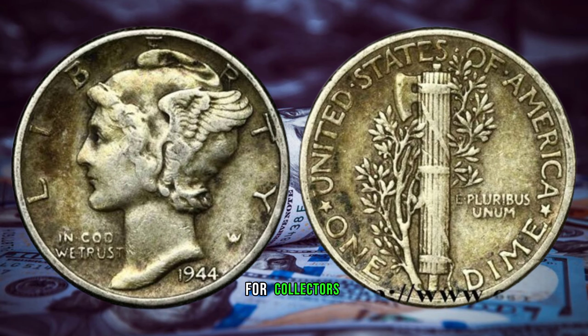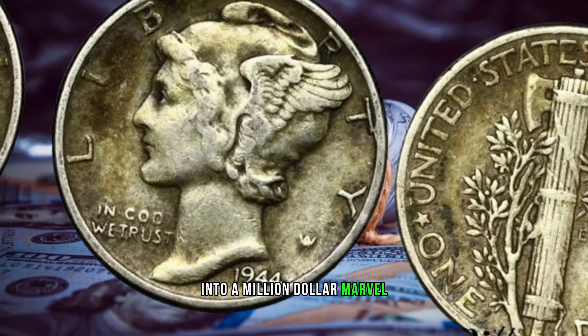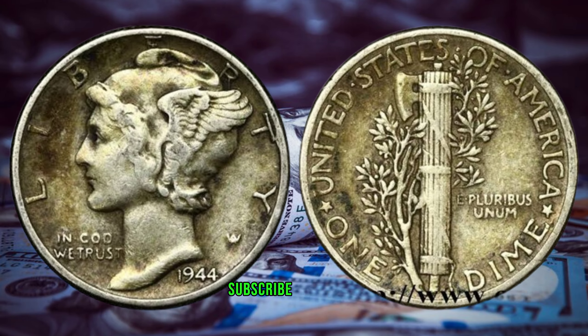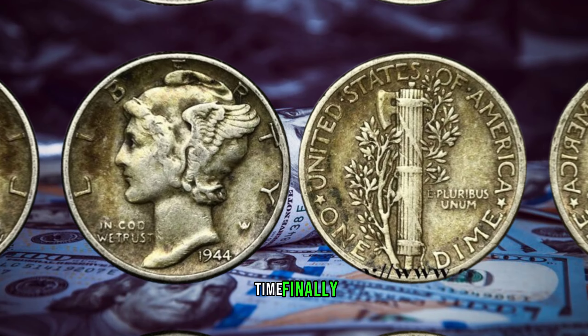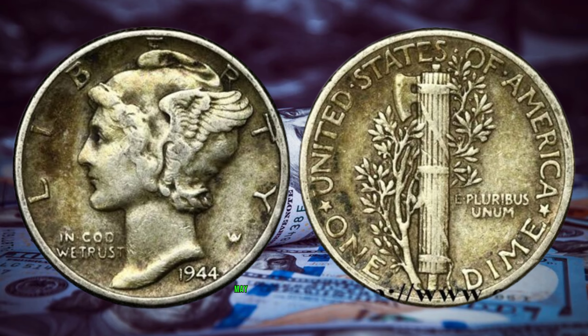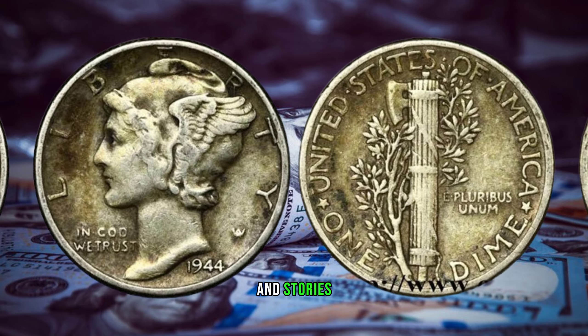For collectors seeking hidden treasures, attend coin shows, join online forums, and stay informed about recent discoveries — you never know when you might stumble upon a valuable coin in your own collection or at a local coin shop. In conclusion, the 1944 one-dime coin stands as a testament to the twists of fate that can turn a common coin into a million-dollar marvel. This coin's value has been cited at 5 million dollars. May your coin hunts be filled with discovery and excitement. Stay tuned for more coin tales and stories that make every collector's journey worthwhile.